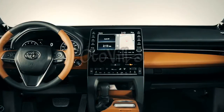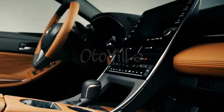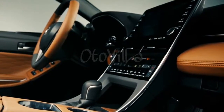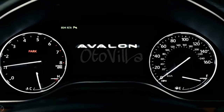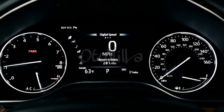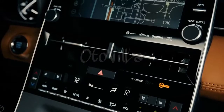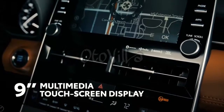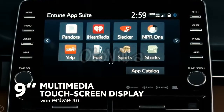Needless to say, this nod to traditional luxury wasn't incorporated at the expense of innovation, with the 2019 Avalon being absolutely jam-packed with Toyota's latest and greatest tech. This can clearly be seen in its vehicle control center — a 7-inch multi-information display — as well as its centerpiece of entertainment, a 9-inch touchscreen multimedia system running the Entune 3.0 platform.